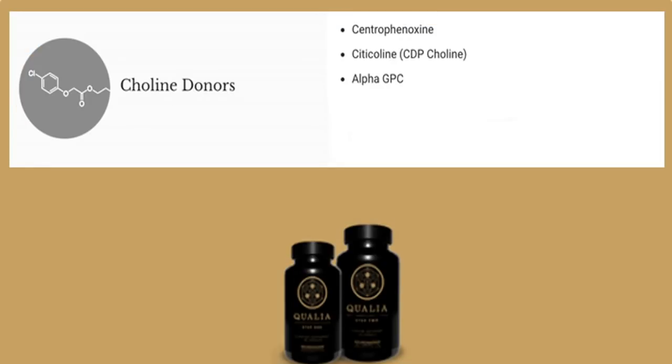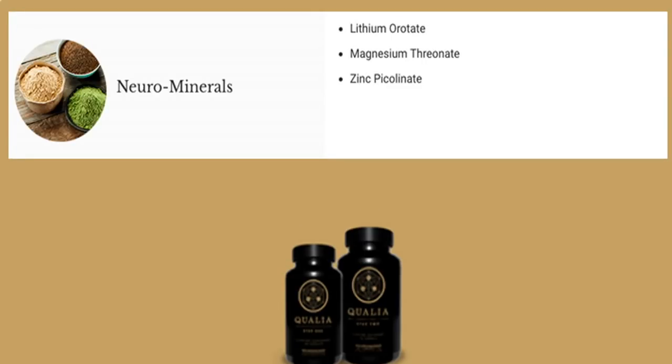Choline donors work through different pathways in the peripheral and central nervous system to support acetylcholine levels, along with other synergistically stacked cholinergics. Neuro-minerals are synergistic compounds that support nutrient transport and utilization, aid in improving cognitive function, energy production, and much more.